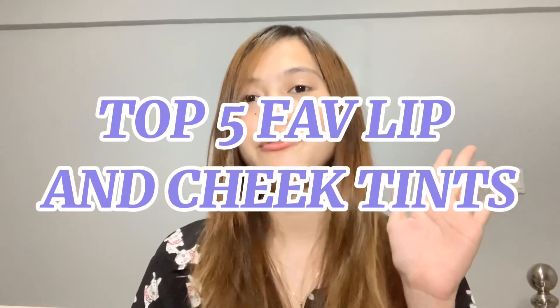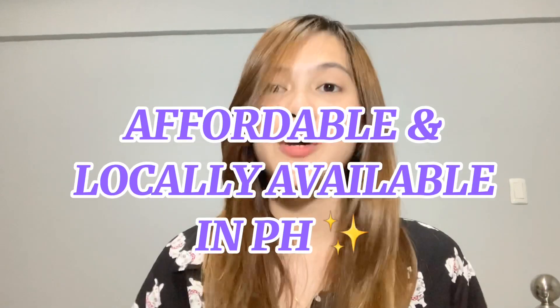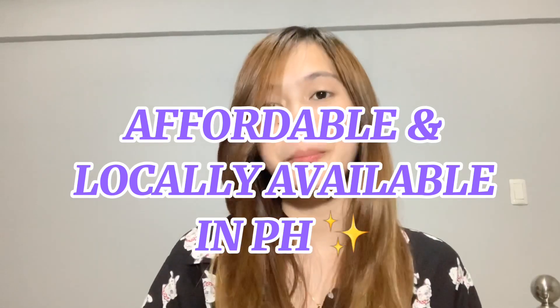Hi guys! Welcome back to my channel. For today's vlog, as you can see in the title, I'm gonna be showing you my top 5 favorite lip and cheek products. This place is so affordable and locally available here in the Philippines. If you want to know my top 5 favorites, just keep on watching.